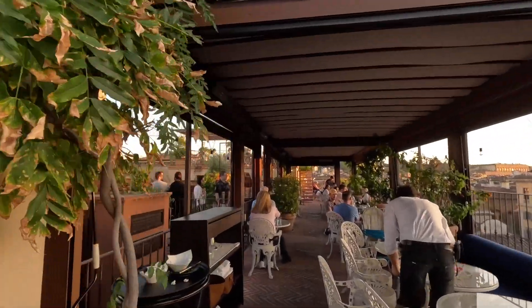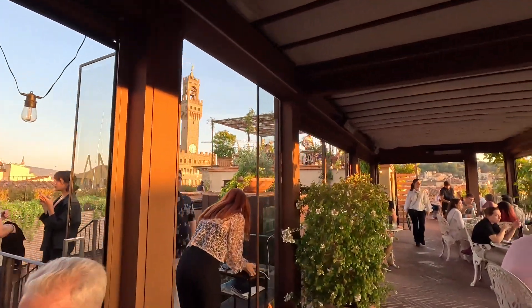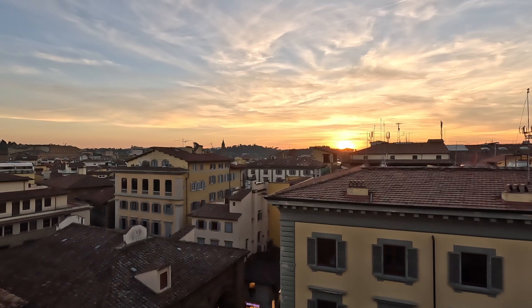It's a lovely setting. It's a good setup — well worth a visit. As I said earlier, you pay a bit more, but look at what you're getting. The sun is setting over Florence on this lovely day.